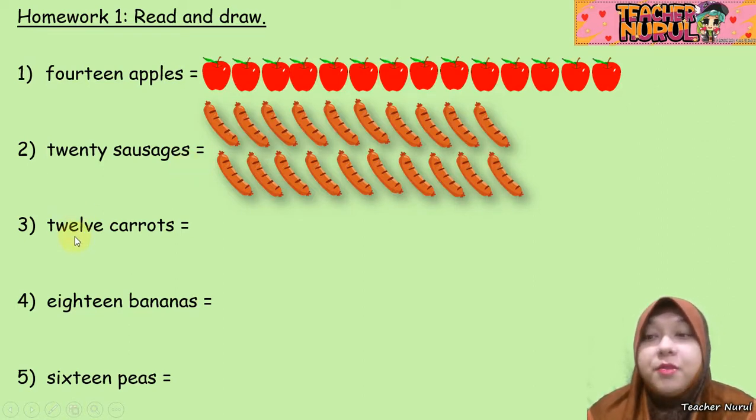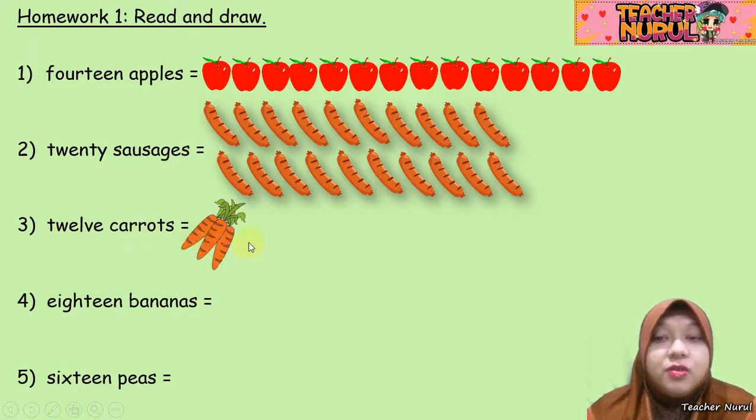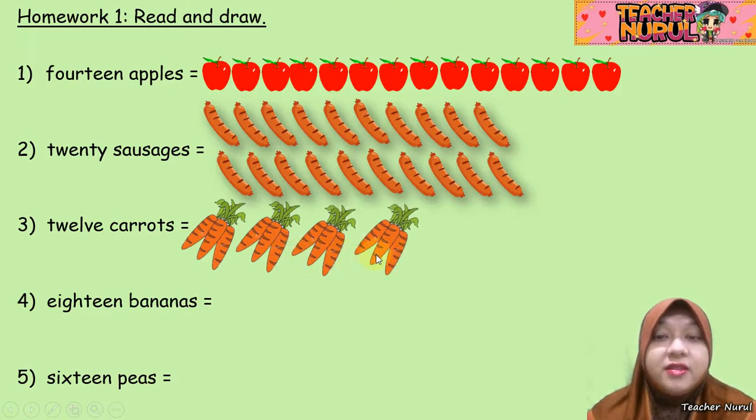Let's go to number 3: 12 carrots. Carrots. 1, 2, 3, 4, 5, 6, 7, 8, 9, 10, 11, 12. So we have 12 carrots.